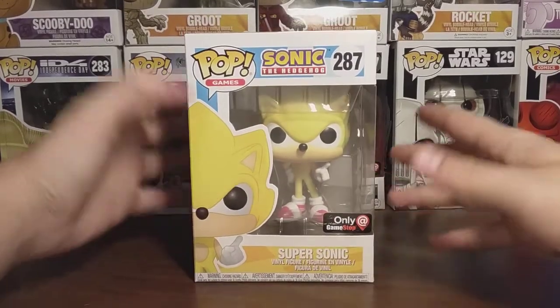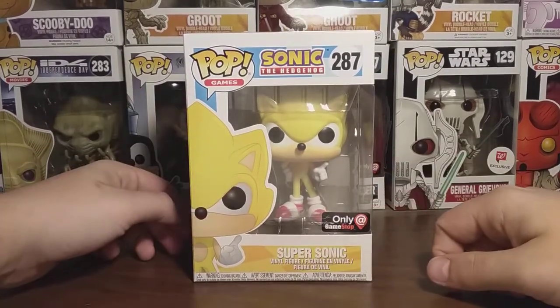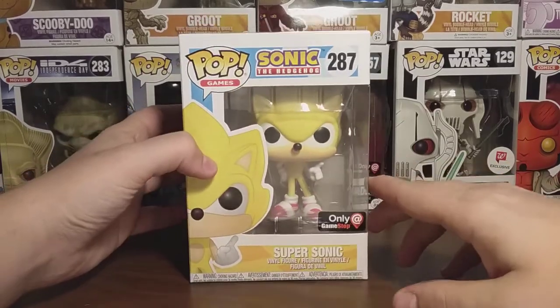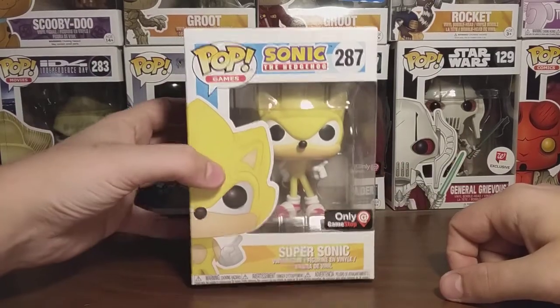I was super excited when I called my GameStop and they said they had this guy in. I was ecstatic. I just wanted to run to GameStop as fast as possible, but I couldn't — I had to wait a couple days. But once I got there, I ran into that store like Speedy Gonzales and grabbed a Pop. There was only two there.